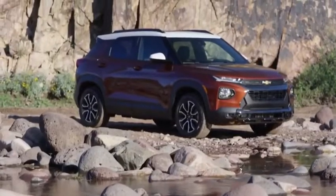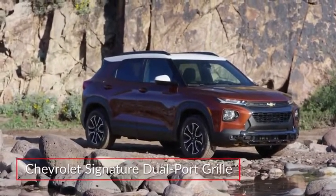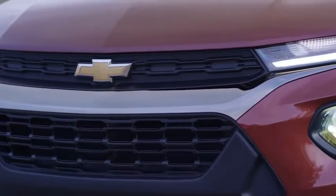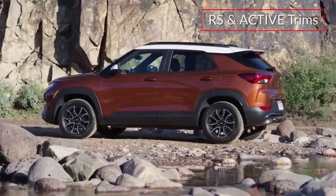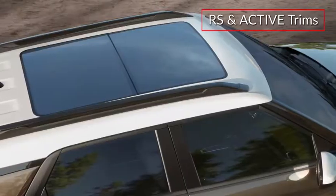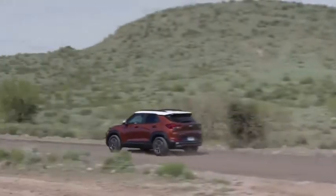Featuring bold expressive styling that belies its entry-level status, the Trailblazer adopts Chevrolet's signature dual-port grille and slim headlights with LED daytime running lamps. RS and Active trims feature unique exterior styling and two-tone roof combinations. The Active trim adds an off-pavement optimized suspension.